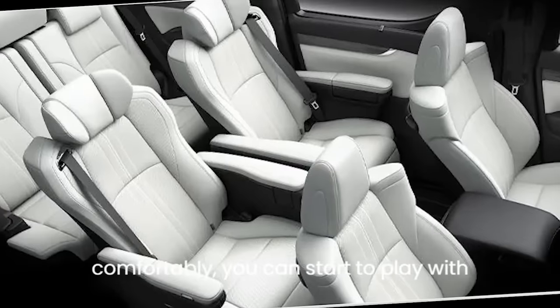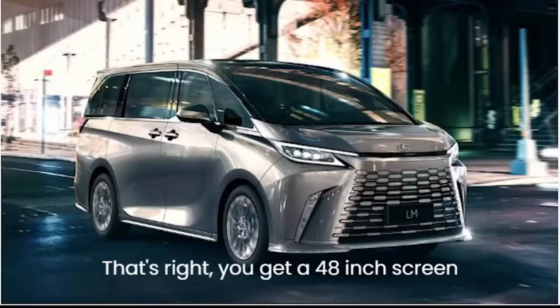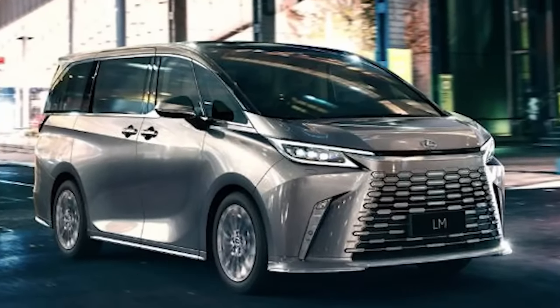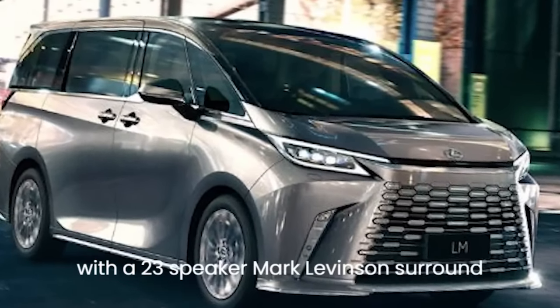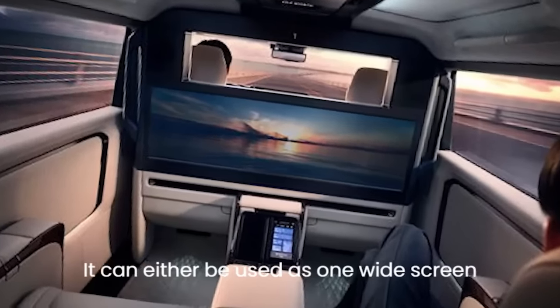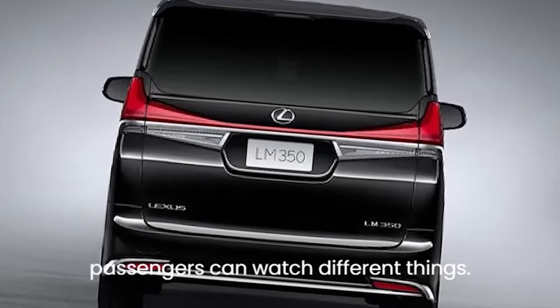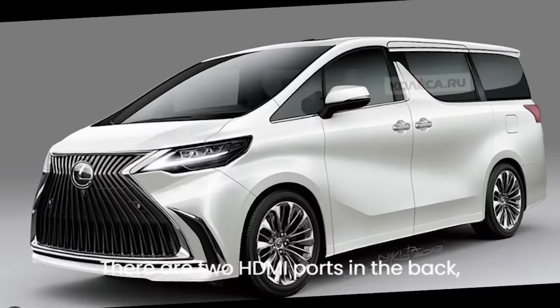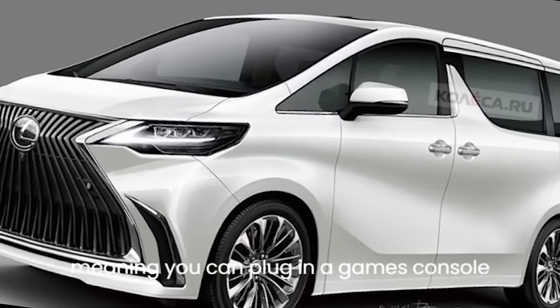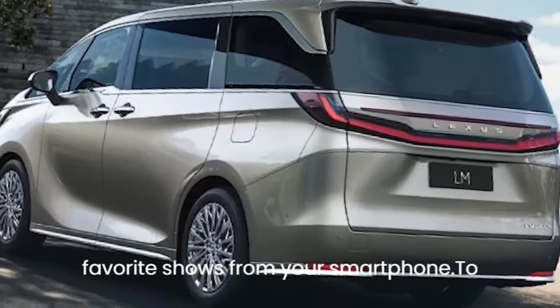Once you're sitting comfortably, you can start to play with the 48-inch cinema screen. You get a 48-inch screen with a 23-speaker Mark Levinson surround sound system to keep you entertained. It can either be used as one widescreen, or split in two so both rear passengers can watch different things. There are two HDMI ports in the back, meaning you can plug in a games console or stream your favorite shows from your smartphone.